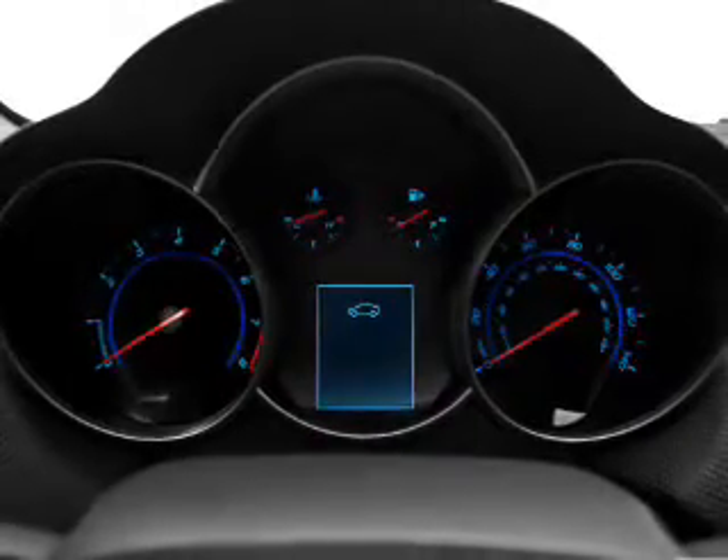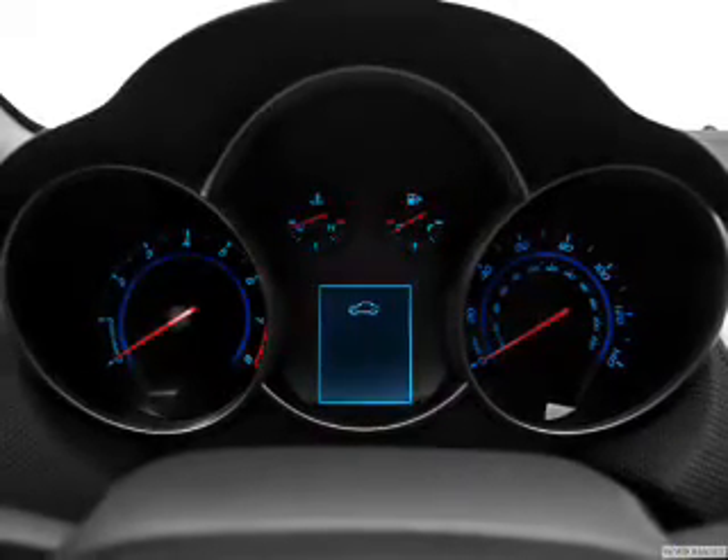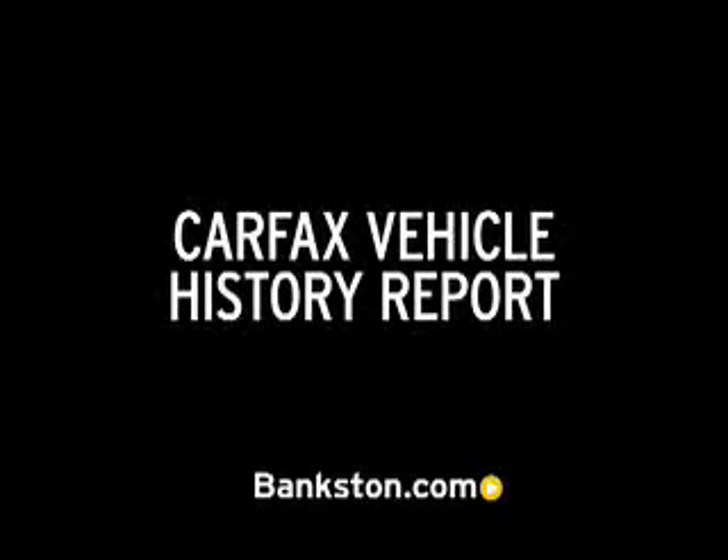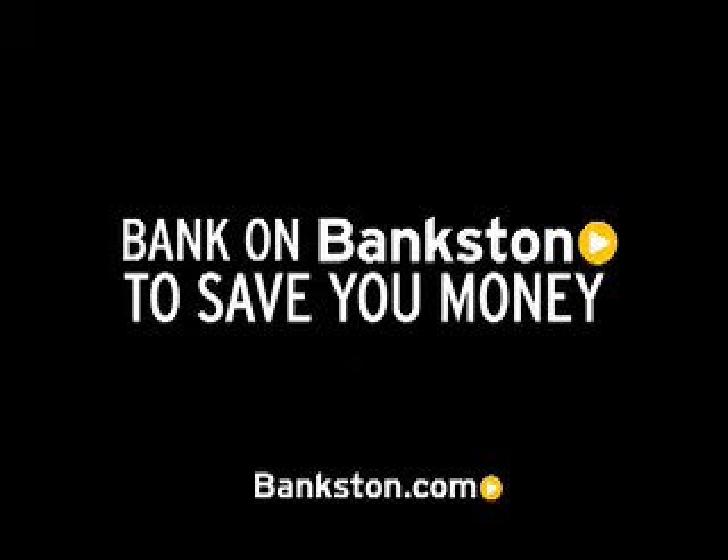Let us put you in the driver's seat today. Call or click to contact us. Three-day money-back guarantee. Hassle-free pricing. Free Carfax report. Bank on Bankston to save you money. Visit Bankston.com.